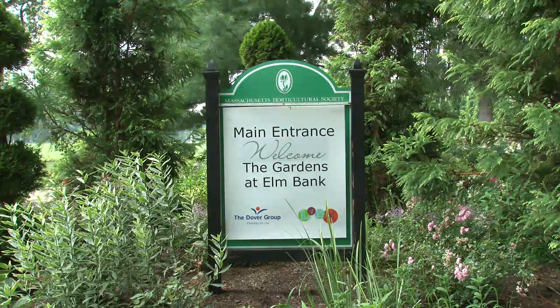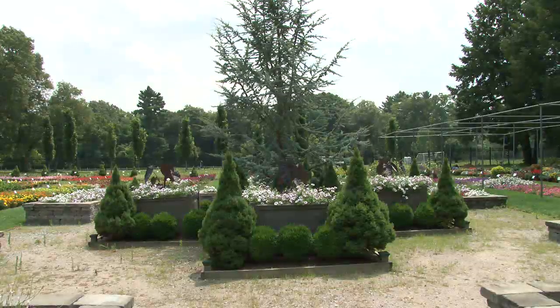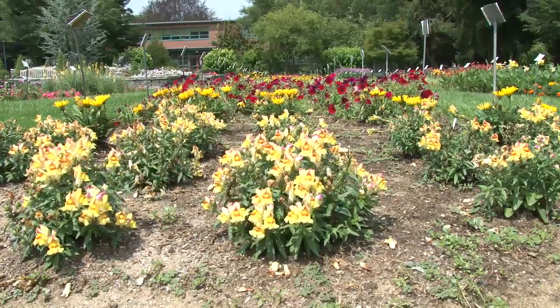We have 16 acres of gardens at the gardens at Elm Bank and 12 gardens in total. One of the first is the welcome garden, out by the parking lot and the gate. When you come in the gate, the first garden you'll see is the trial garden.